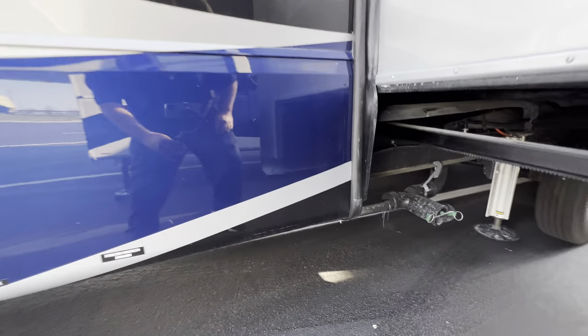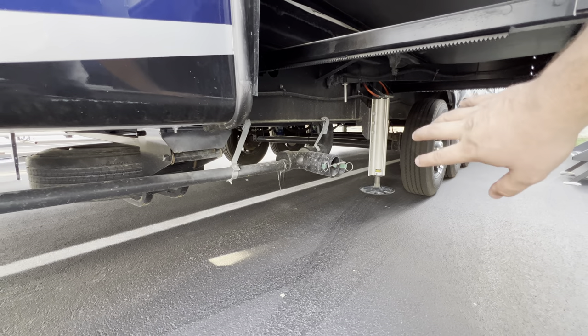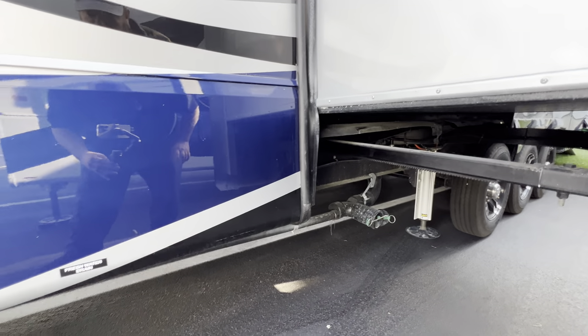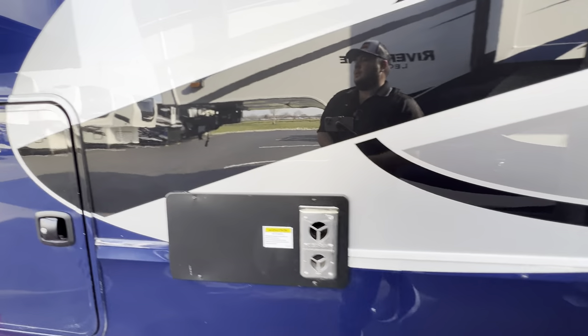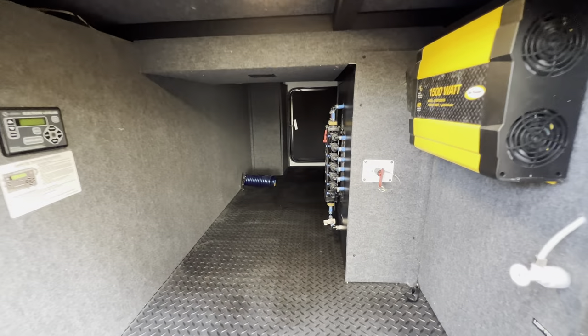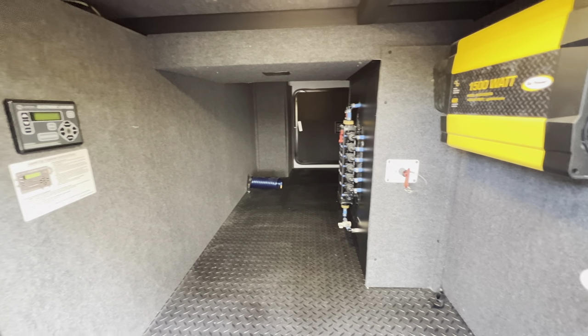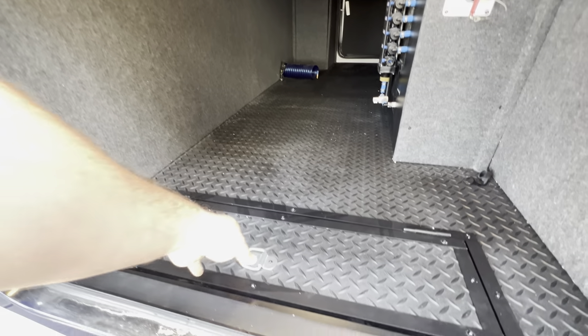Underneath here is where your sewer drain is. You can see the six-point hydraulic auto leveling system, along with fresh water drain and galley tank connections. The back end of the pass-through storage is here, as well as your battery disconnect, inverter, and control for your automatic leveling.